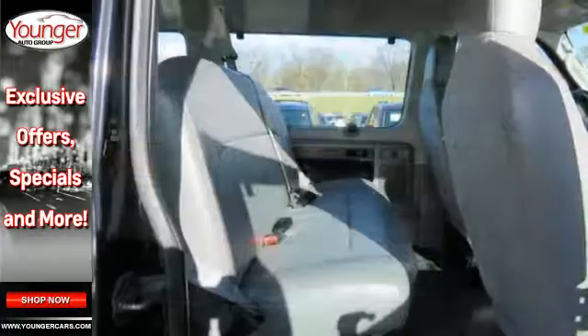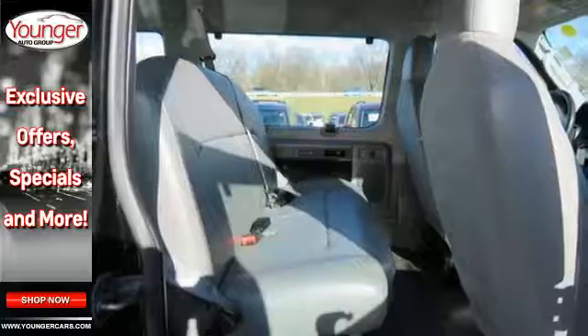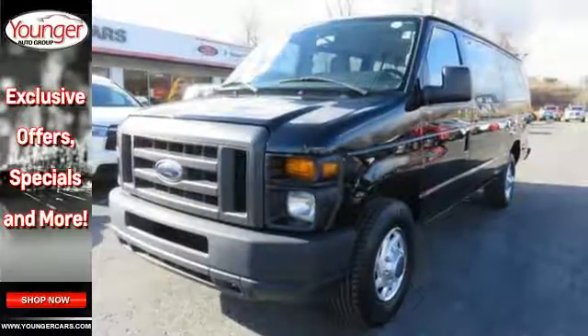Other features include an AM-FM stereo and a low tire pressure warning. This van is ready to move. Come see it today.